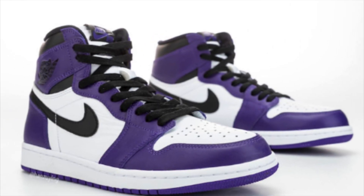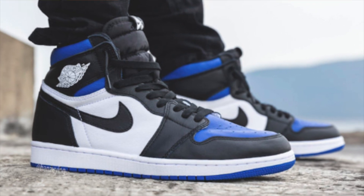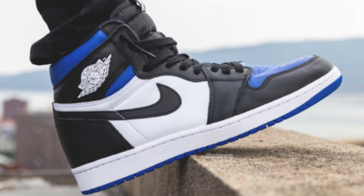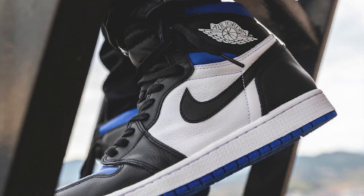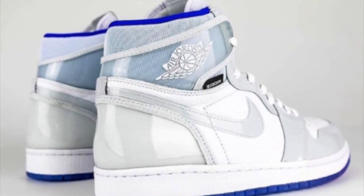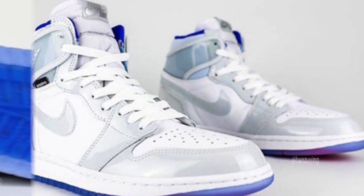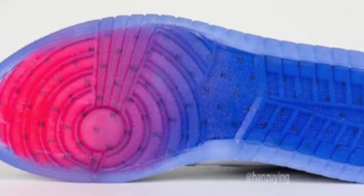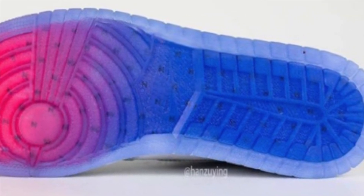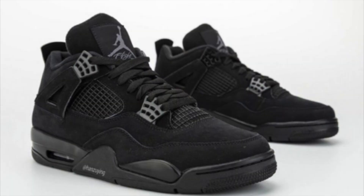We now have an in-hand detailed look at the Court Purple Jordan 1 releasing April 4th for $170. We also got on-feet images of the Jordan 1 Game Royal, dropping May 9th for $170 — another one I'm definitely looking forward to. Additionally, we got an in-hand look at the Jordan 1 Racer Blue, dropping sometime at the end of this month for $175. Despite the higher retail there should still be a small profit, particularly in sizes under 9 — men's sizes 7 to 8.5 should still do pretty well. I'd suggest going for these especially if you have no tax in your location.